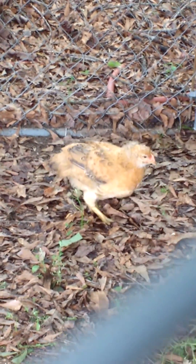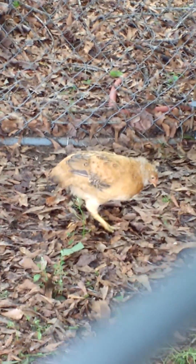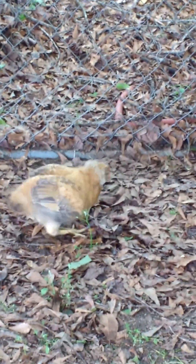This breed of chicken is a Dixie Chick. It's a hybrid — I don't know exactly what type of chickens were used to make this hybrid. But I like the name, so that's what we got. Thank you.